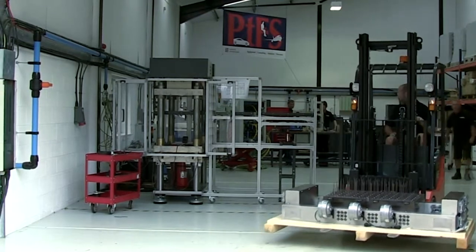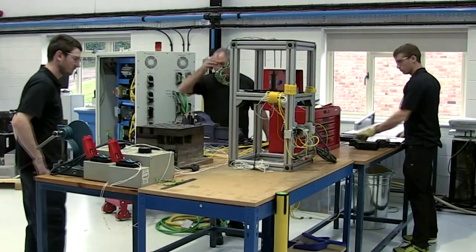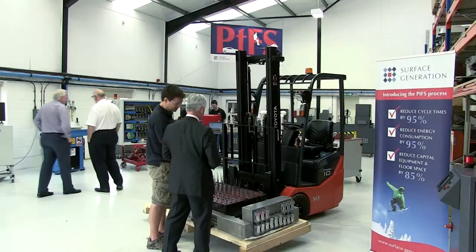We've built the technology, PTFS, to the point now where it's starting to be used in production in a number of aerospace, automotive and consumer electronics applications. And this centre allows us to continue that process by helping customers develop new products and processes.